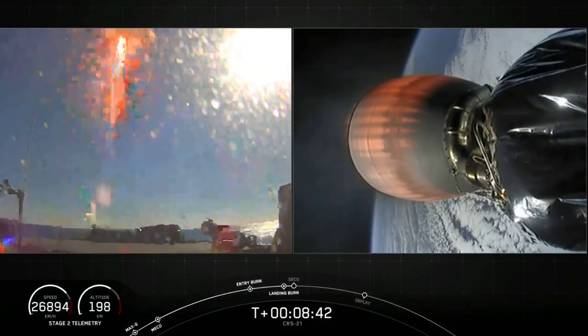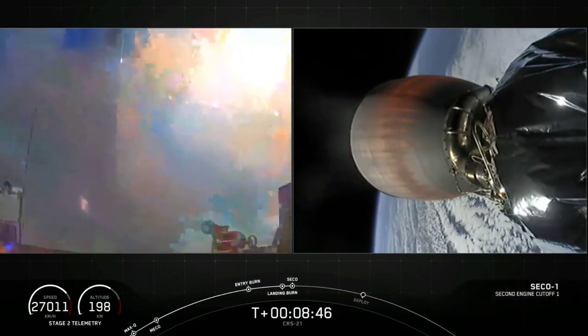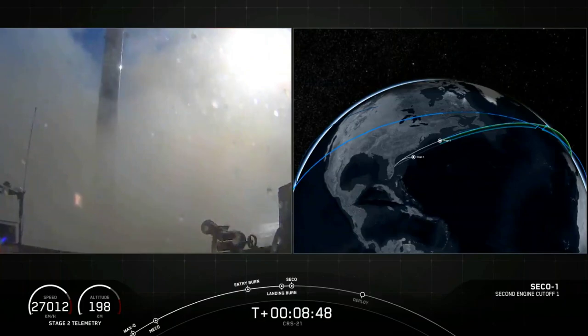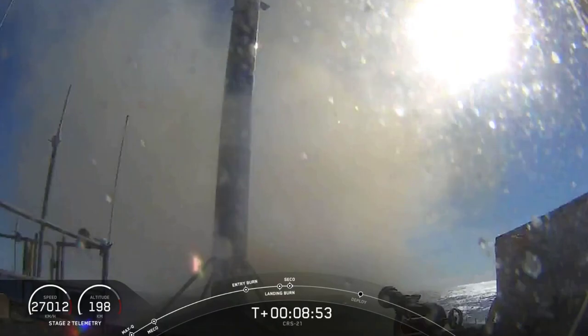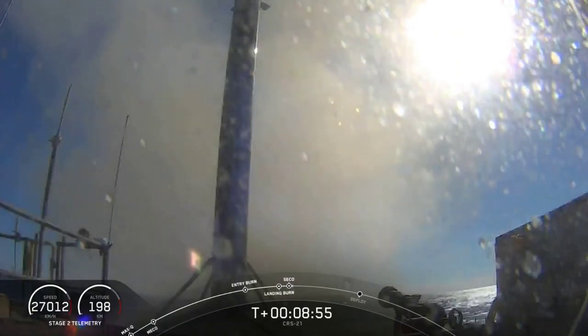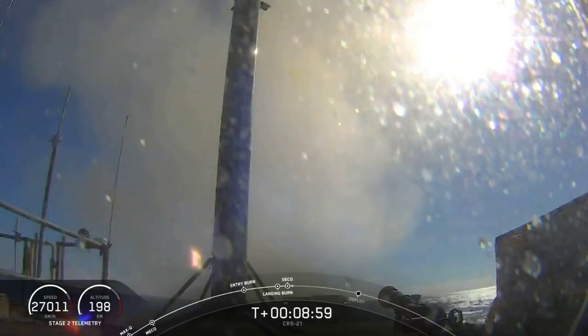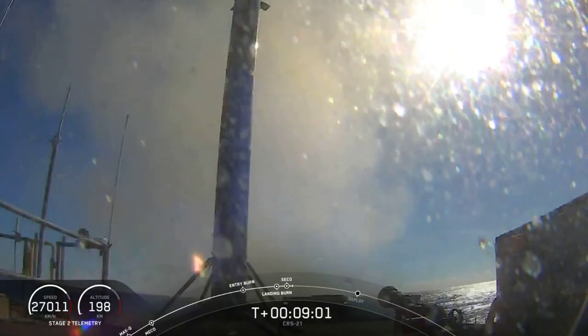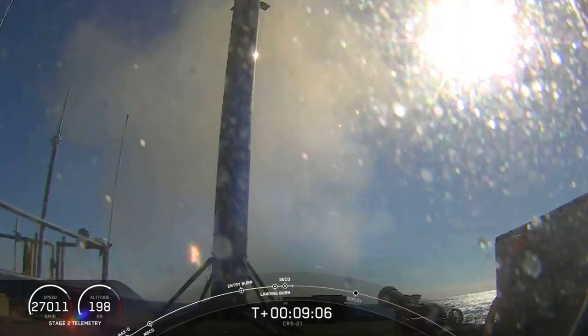There's a view from our drone ship — here comes Falcon 9. Falcon 9 has landed once again! That is the 68th successful first stage recovery. This mission also marks the 100th successful flight of Falcon 9. It's also the 35th time we've landed successfully on our drone ship, 'Of Course I Still Love You.'